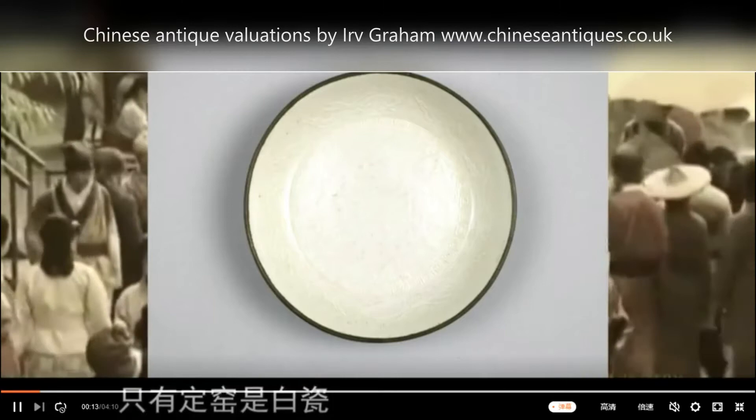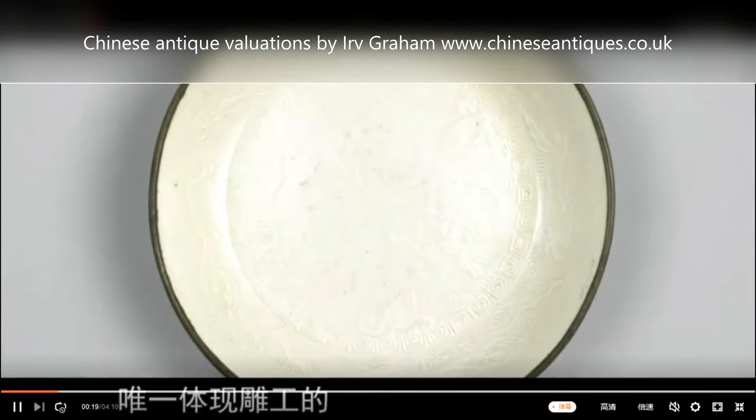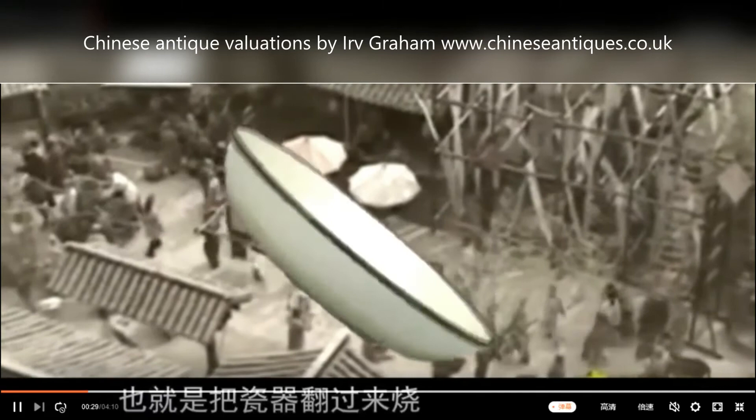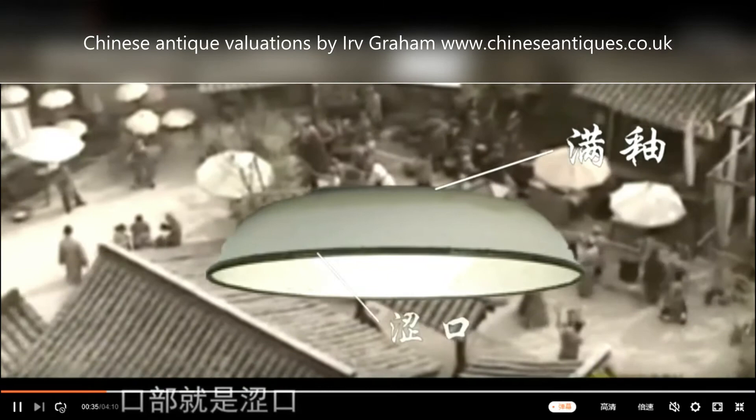The excavated artifacts found at the site reveal the history of the kilns. White porcelain was produced in Dingzhou as early as the Tang Dynasty; by the Five Dynasties period, the Ding Kiln business was already booming. After the Northern Song Dynasty, Dingwares were famous for their off-white glazes and exquisite decoration. Porcelain kilns in other areas all strived to imitate Ding porcelain, which became the golden standard of white porcelain in China.